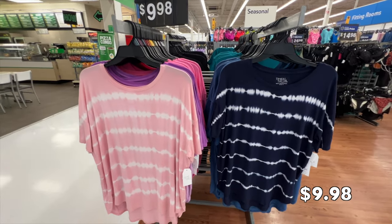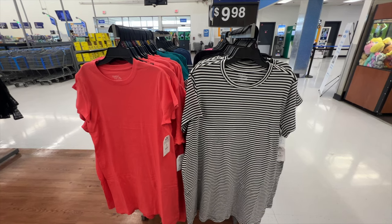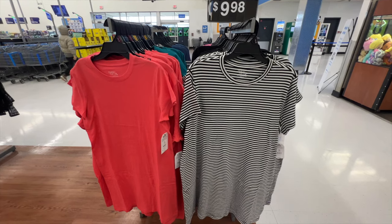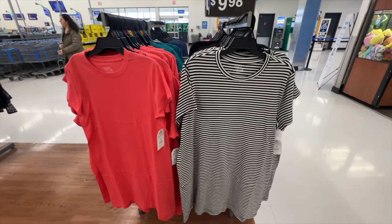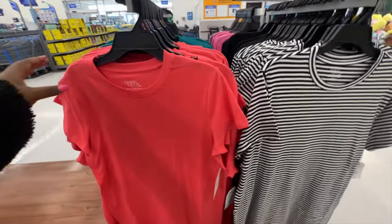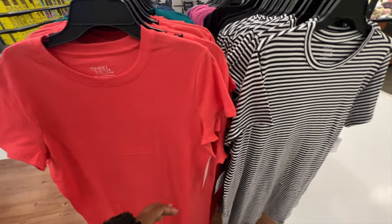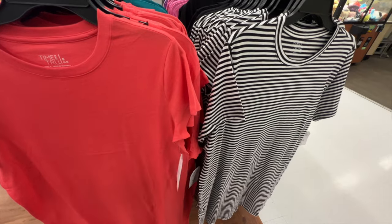I style them with my favorite leggings — so cute. These t-shirt dresses from Time and True come in several different colors. Walmart releases them every year. They have a crew neckline, short sleeve, and they meet me about at my knee so it's not too short. It's super soft to the touch. I love this color — so beautiful and vibrant, perfect for spring. The price is $9.98.